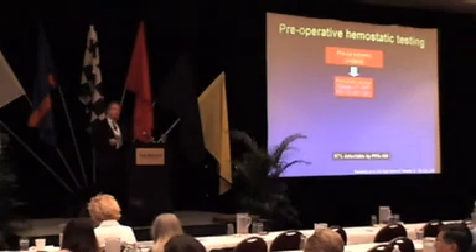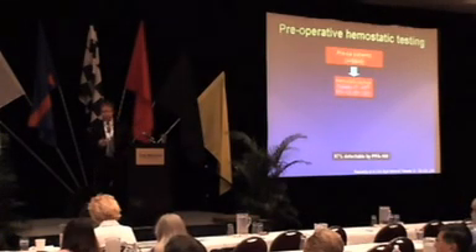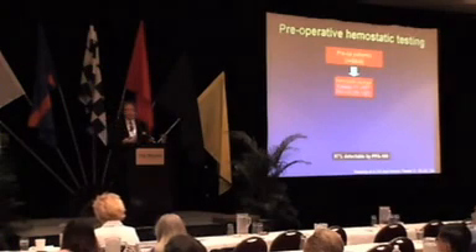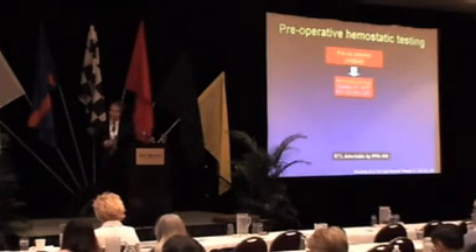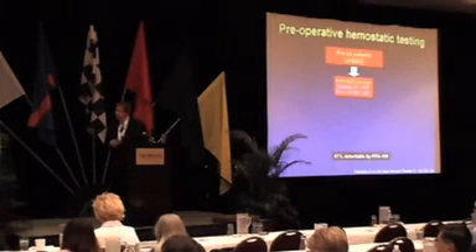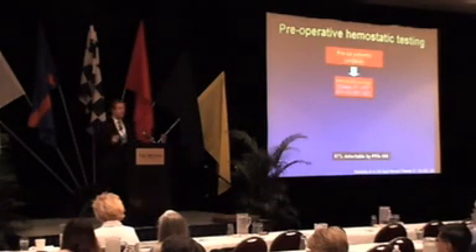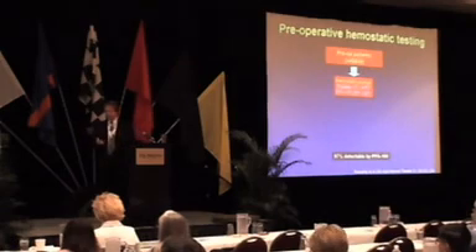95% of the nation's bleeding times were done for preoperative testing. In many centers, there's still a call among physicians — mainly for litigation reasons — to run preoperative hemostatic testing. But almost every paper ever written on this subject has not shown any value in any kind of preoperative platelet function testing.